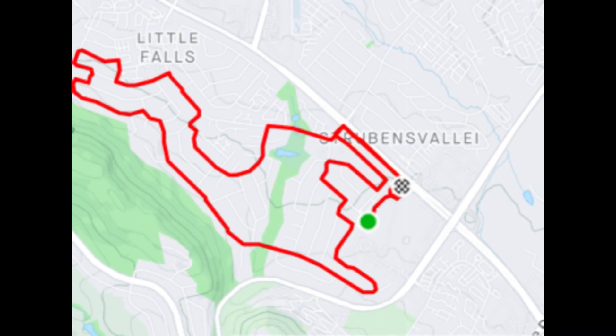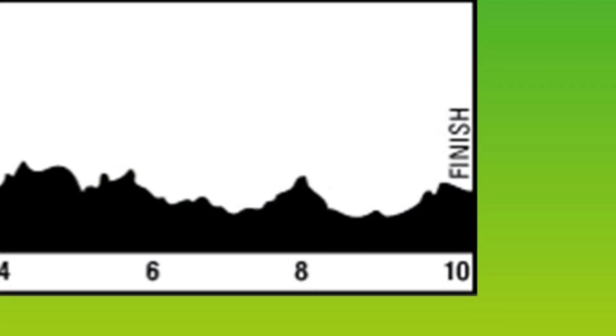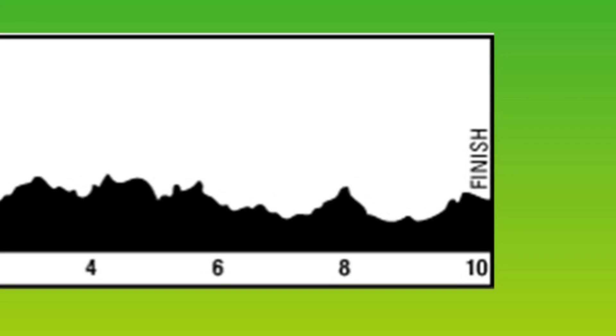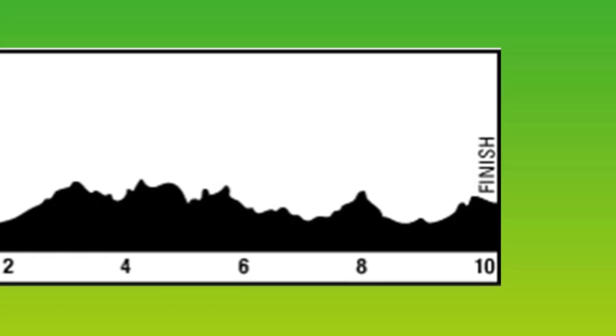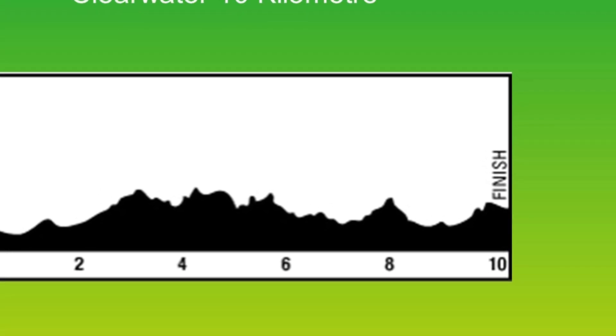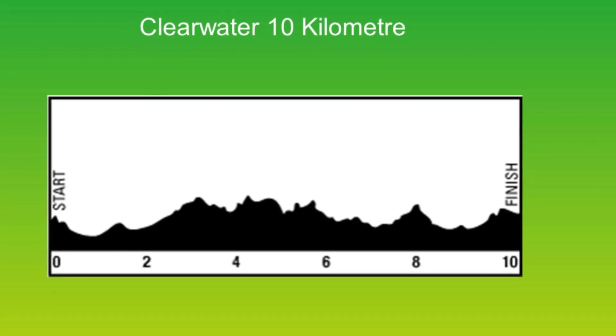Between five and a half and six and a half kilometers you drop rapidly, and then it's another gentle climb up to the eight kilometer mark, followed by undulating terrain where you drop to nine kilometers and then climb again up to Hendrik Potgieter.